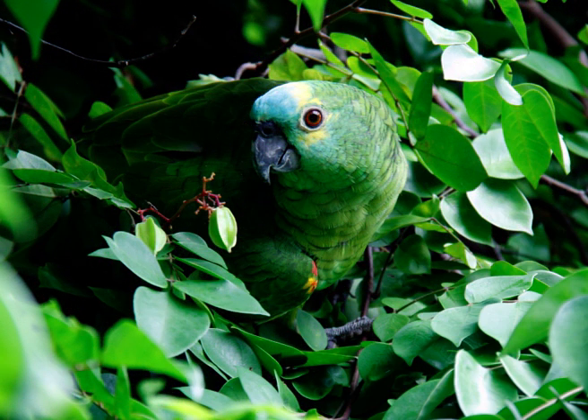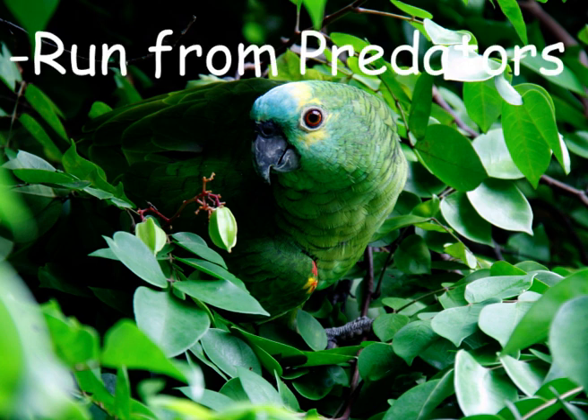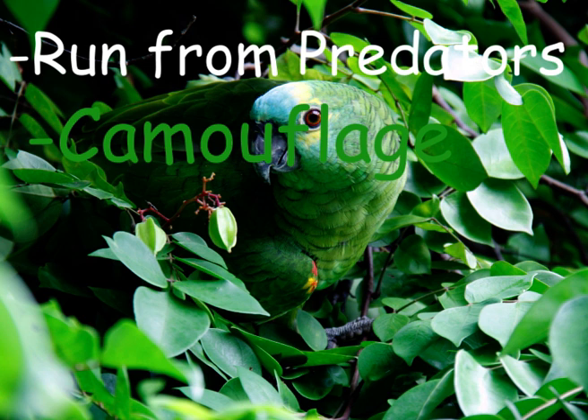Squids, octopuses, and other cephalopods use it to run away from their predators, to camouflage, and for many other purposes. But how do they do so?